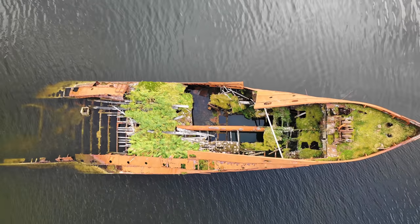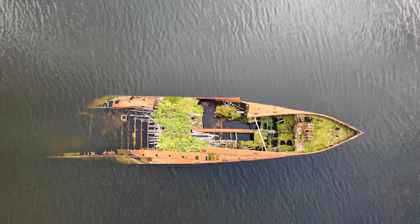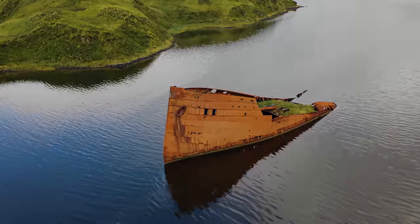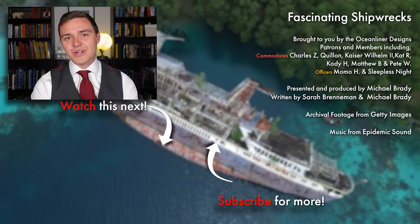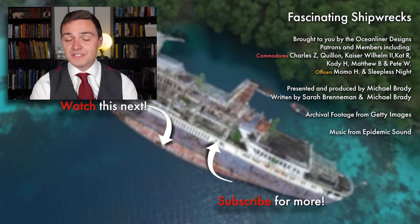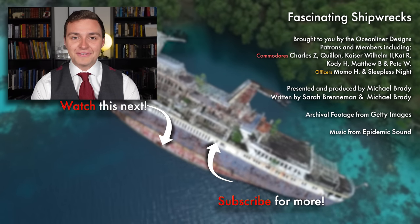Northwestern is a fascinating ship with a strange story, and her little-known wreck, which is in such a good state of preservation, is probably one of the most interesting of its kind in the world. I'll see you again next time.